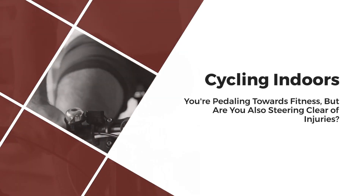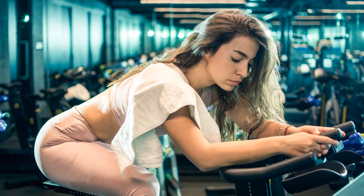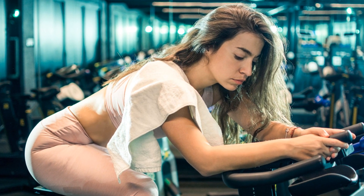Cycling indoors, you're pedaling towards fitness, but are you also steering clear of injuries? Let's dive into the common indoor cycling injuries and the expert tips to avoid them.